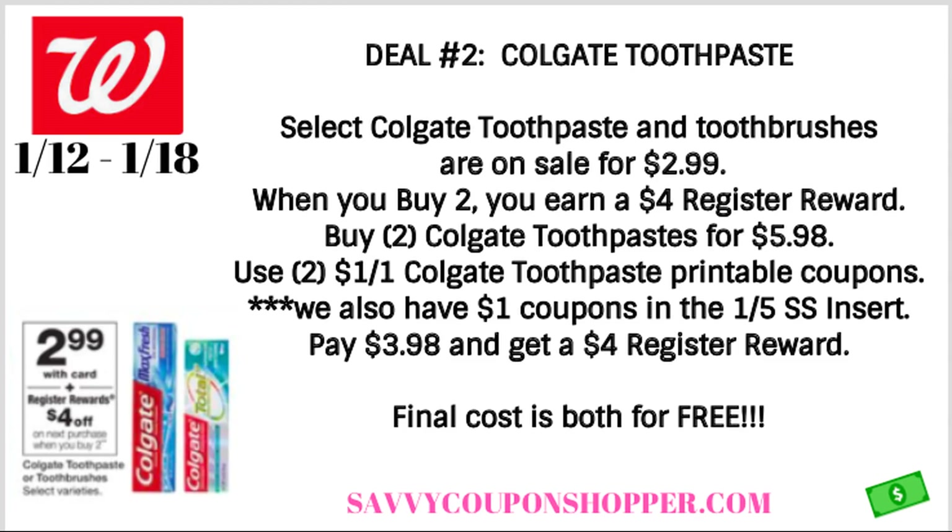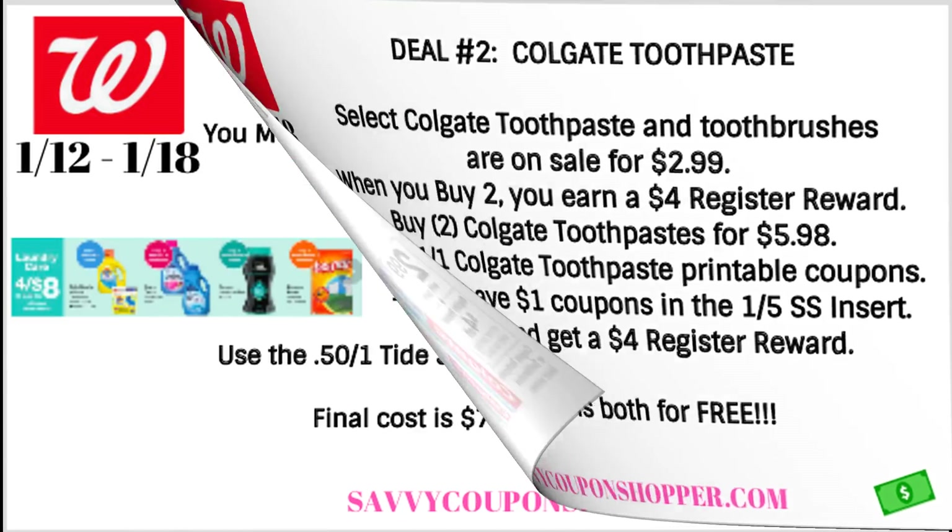You're going to use two of the $1 off coupons — either the printables, your digital, or an insert coupon, whatever you need to use. You're going to pay $3.98 and get a $4 register reward. So both of these are also going to be completely free this week.